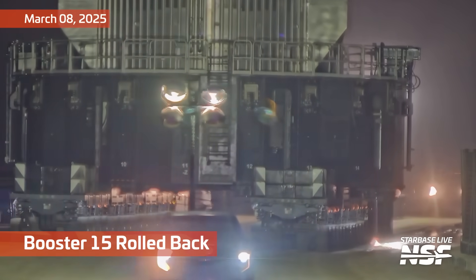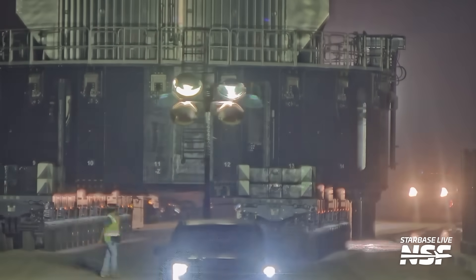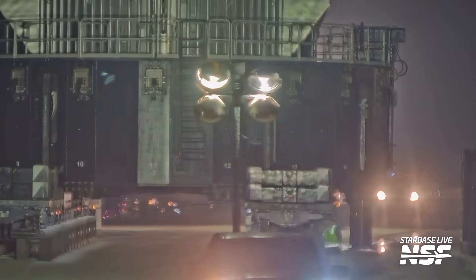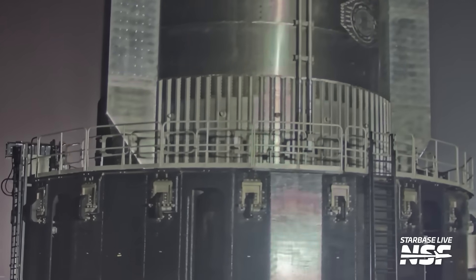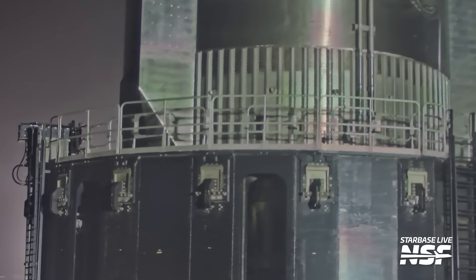We'll be doing a little bit of a summary of what's been going on, kicking it off with the one that came back. This is Booster 15. It was lifted off of the launch mount after a successful catch. SpaceX getting those boosters caught without seemingly a lot of problems — that's a really interesting effect on there.